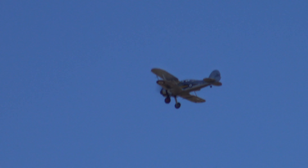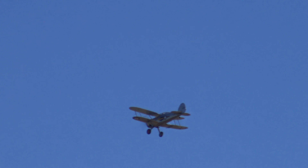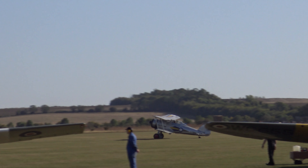Number 247 Squadron of the RAF flew the Gladiator, having converted from the army cooperation role.